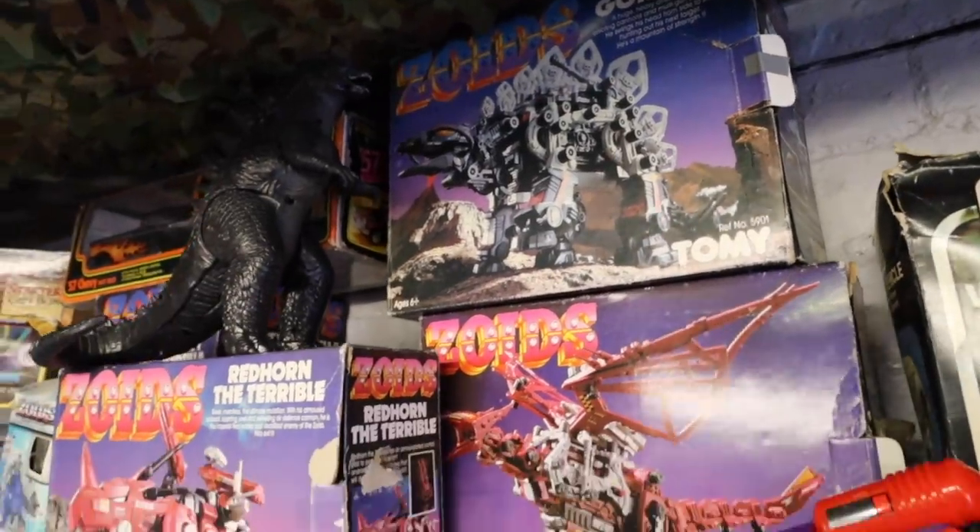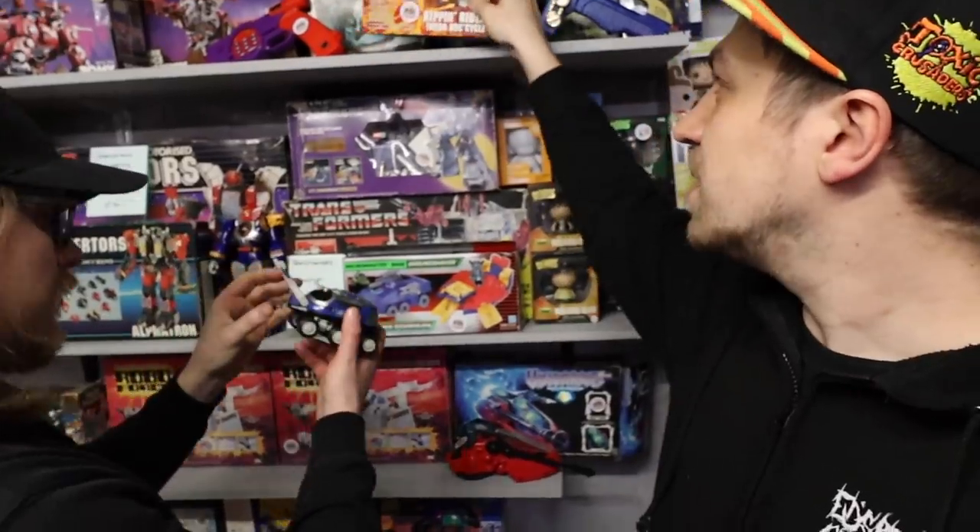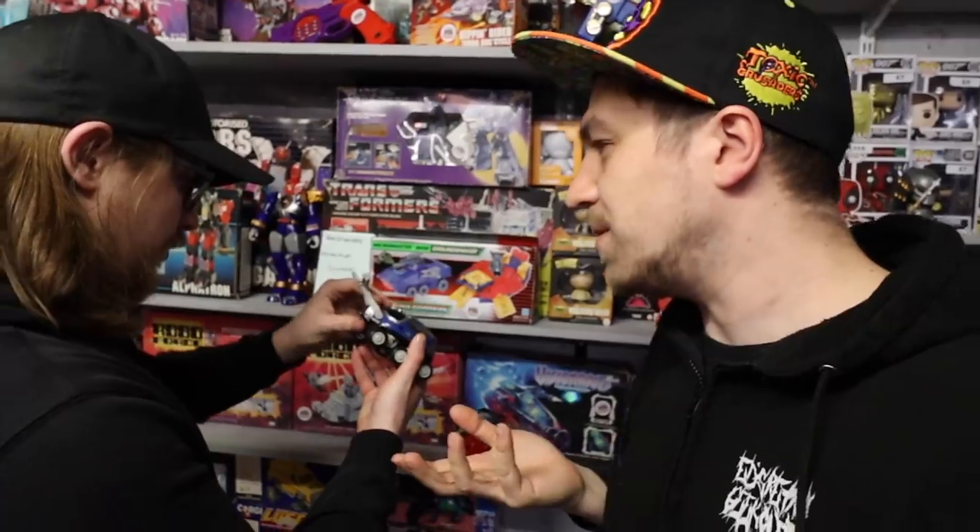See the Zoids? Those are freaking amazing. I sold all my Zoids out. Gargoyles sealed in the box. Some Beetleborgs — how are they tickling your Power Ranger fancy?